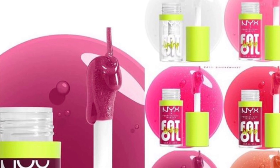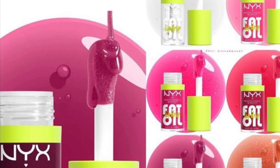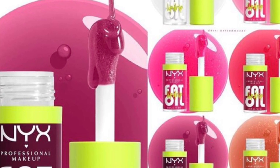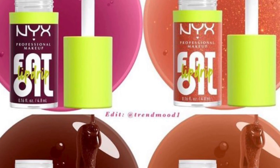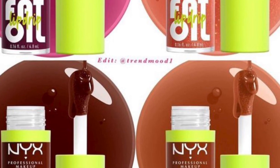NYX Cosmetics has a new Fat Oil Lip Drip. Lips plumped with fat perks, shine protection, giving you fat hydration for 24 hours, easy application with a fat applicator, eight shades, comfortable wear, non-sticky texture, and a high shine finish.